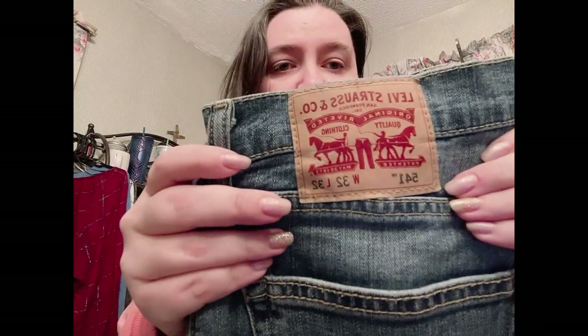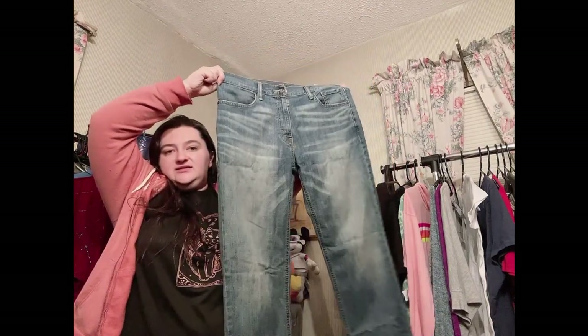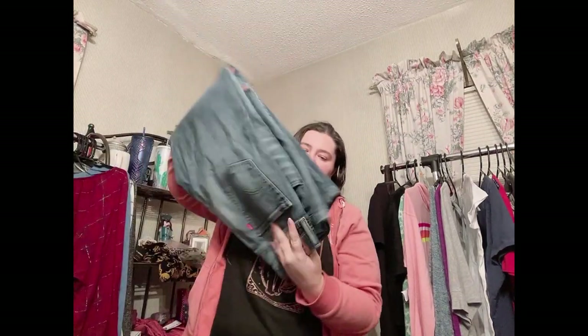We have Levi's — the 541s, men's size 32x32. They're really nice with some whiskering and wash on them, and they look like they've only been worn a few times. I'll definitely get these listed. I don't necessarily do the best with Levi's but I like having them because I think it brings attention to your closet. Next up looks like Massimo — a curvy boot cut in size 10R.